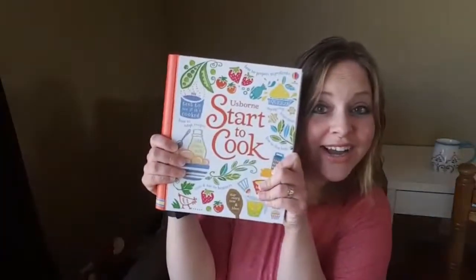Hey guys, it is Quincy with US Born Books and More, here to do my live book review of Start to Cook. I really adore this book — it is spiral bound, it's got a nice hard cover, and inside there is some really great content I can't wait to share with you.